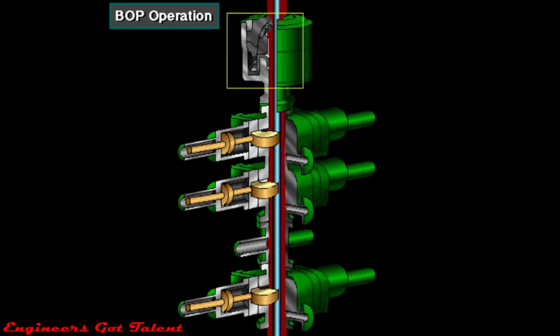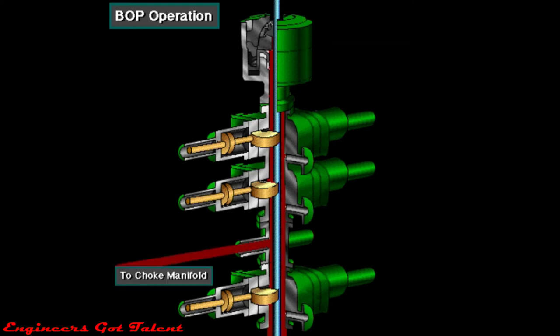When the well takes a kick and the BOPs are open, well fluids force mud to flow up the wellbore and into the BOP stack. When the driller closes the annular BOP, flow stops. Usually drillers close the annular BOP first. The closed annular BOP diverts flow to the choke line, which goes to the choke manifold. The driller can then open a valve on the choke line and safely circulate the kick out of the well through the choke manifold.